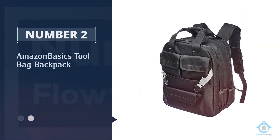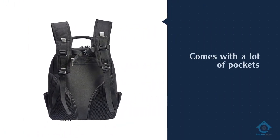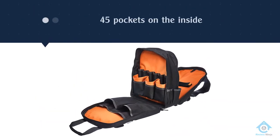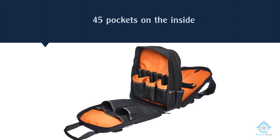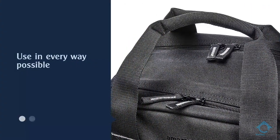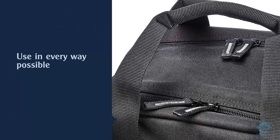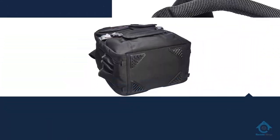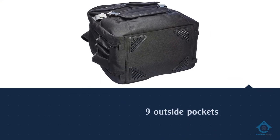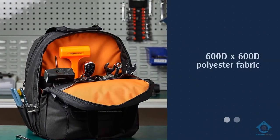Number two: the Amazon Basics Tool Bag Backpack. This backpack comes with a lot of pockets, ranging from 22 all the way up to 75, so consumers are sure to find something that fits their needs perfectly. The 51-pocket version has 45 pockets on the inside and the rest on the outside, specifically designed to optimize its use in every way possible.